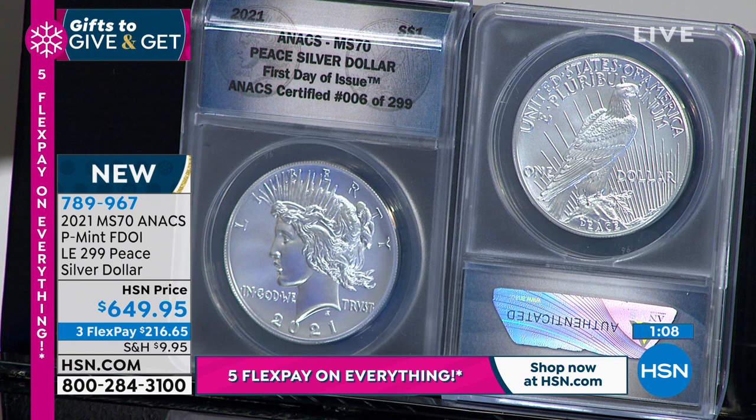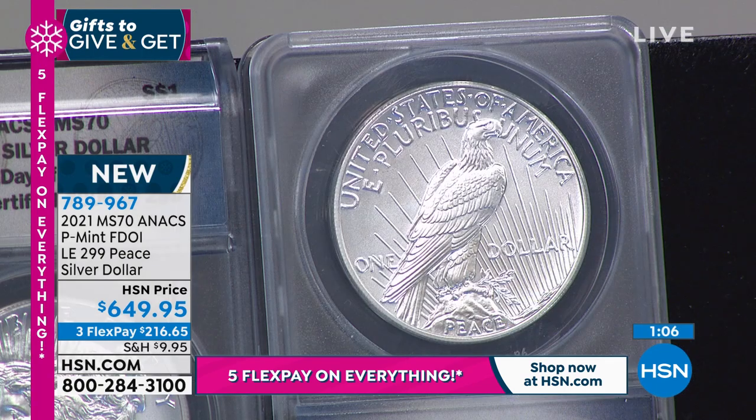One of the few times you'll see an eagle on a United States coin that's not in flight or without its wings spread. Almost all eagles on United States coins have the olive branch of peace in one talon and the arrows of war in the other. This one only has the olive branch of peace in its talons, commemorating the end of World War I.